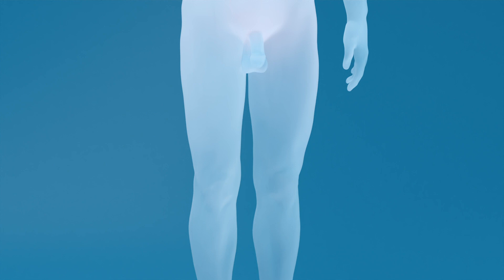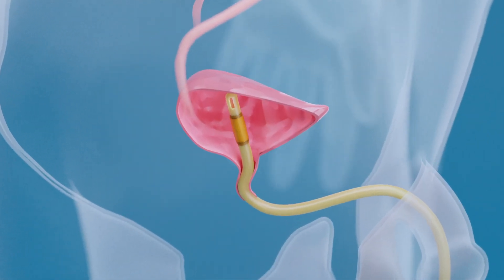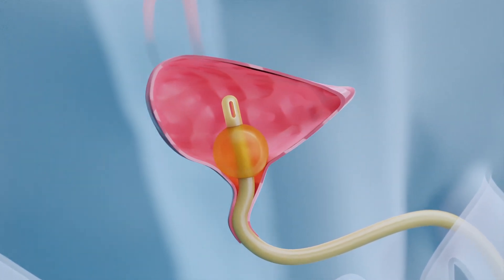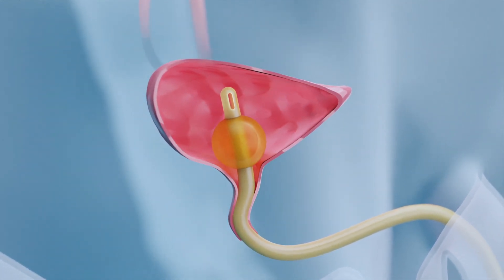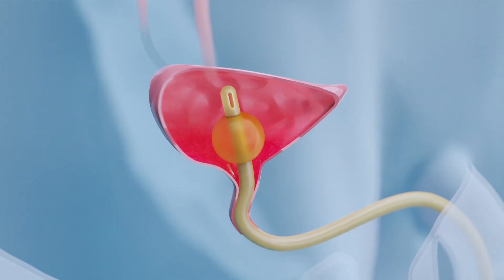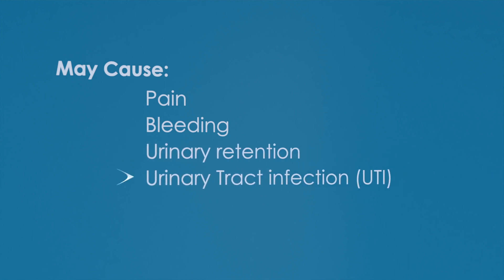Foley catheters are inserted through the urethra into the bladder, where the retention balloon is inflated, preventing catheter removal. Accidental dislodgement and removal of urethral catheters can result in injury to the urethra, bladder neck, and the urinary bladder itself. As a result, patients will suffer from significant pain, bleeding, urinary retention, and even urinary tract infections.